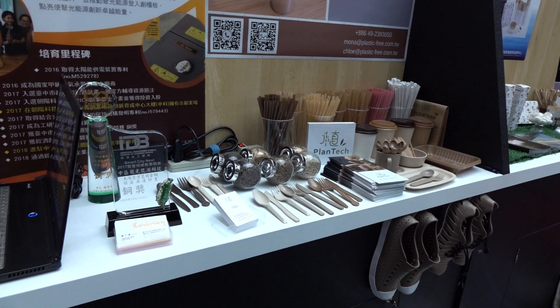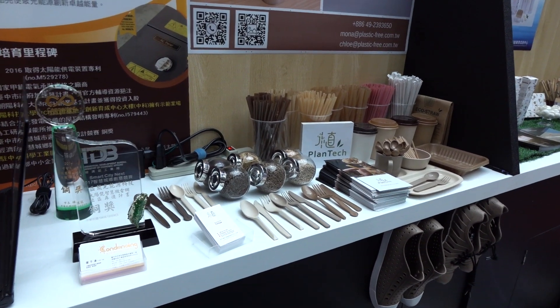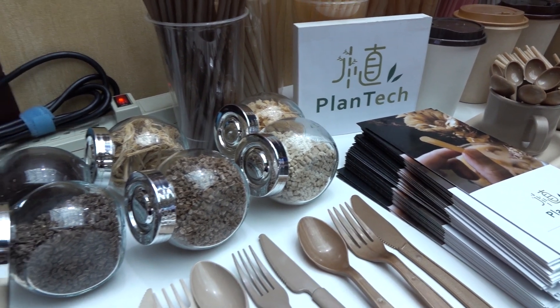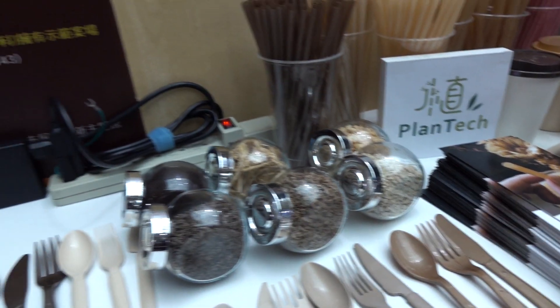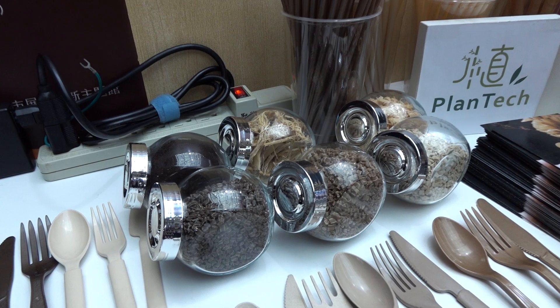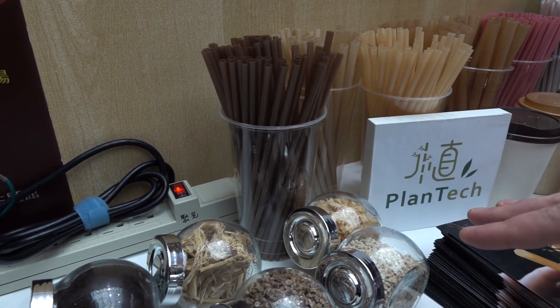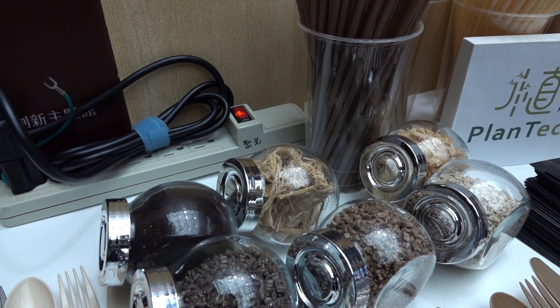The plan is to stop clogging up the environment with garbage plastic, and the plan tech is to do that with these three materials — or "toppings" as they call them — which are waste products from different farms. They do coffee grounds, bamboo, and sugar cane.